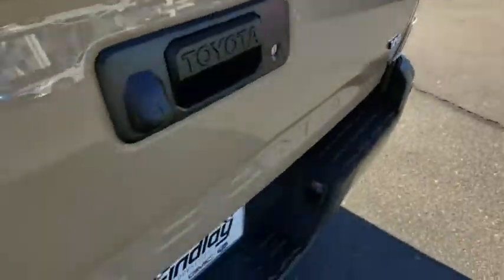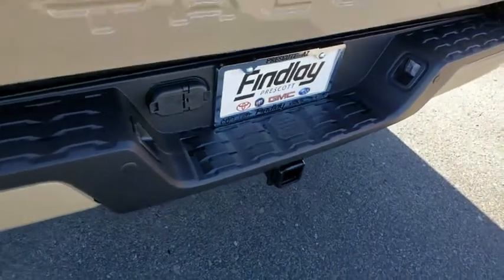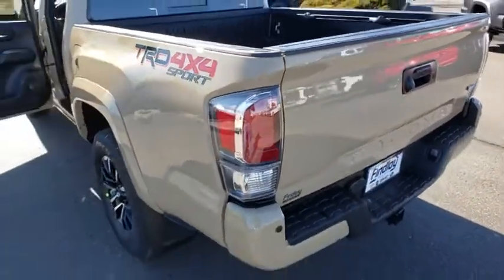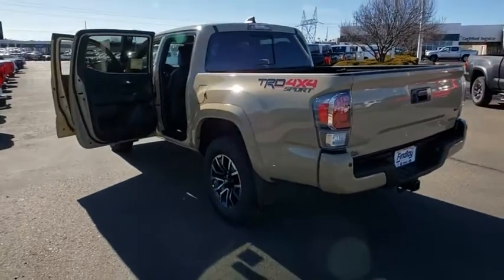Power windows, security system, panic alarm, power moonroof, tachometer, remote keyless entry, leather seats, brake assist, overhead console, and front bucket seats.